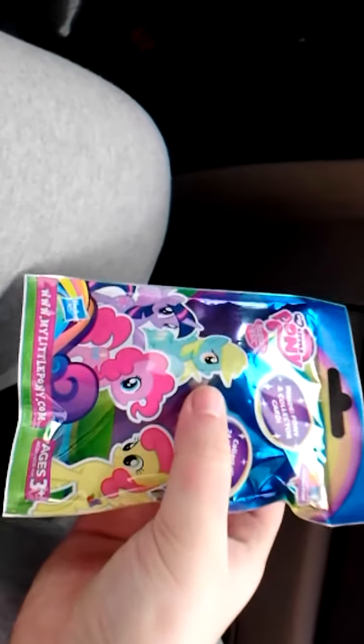Alright everyone, today we're going to be opening the first My Little Pony blind bag from wave 10. I got it from Walgreens because it's going to be epic. I'll just open this up in no time.